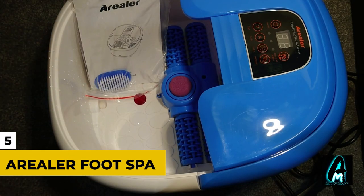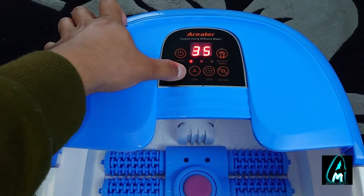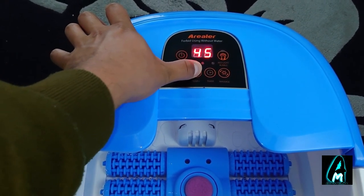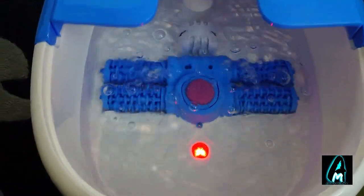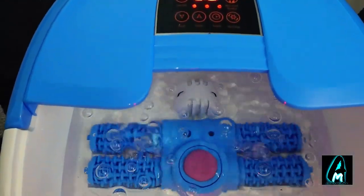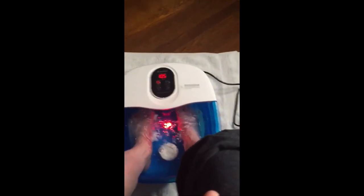Number 5: Arealer Foot Spa. Your eyes aren't the only thing you work to death every day. If you're in a highly active job, you need something to make your sore feet relax, and the Arealer Foot Spa does just that. It's a portable spa that you can use in your living room, bedroom, or while sitting down for a meal. It'll relax and massage your feet so that aches and pains are taken from you while you go and do other things. It's simple, elegant, and it gets the job done.